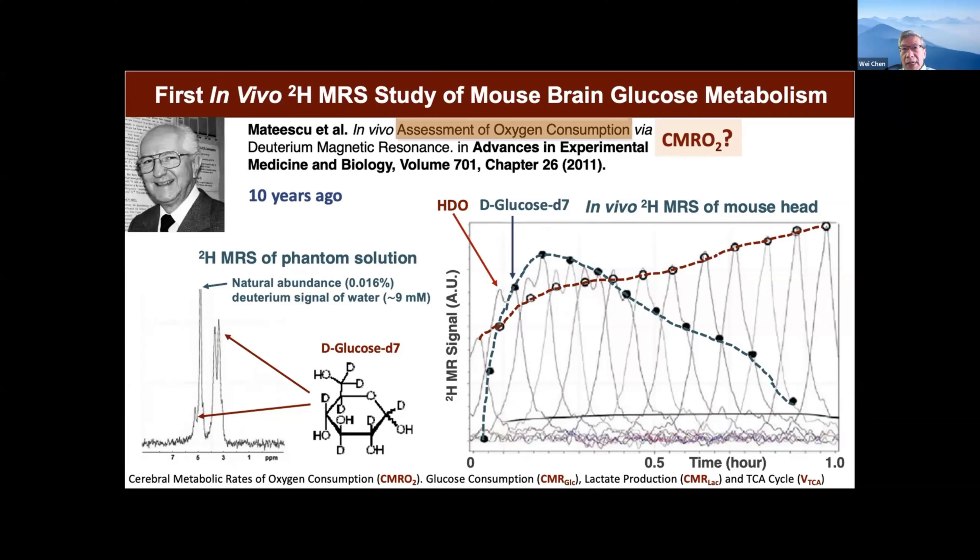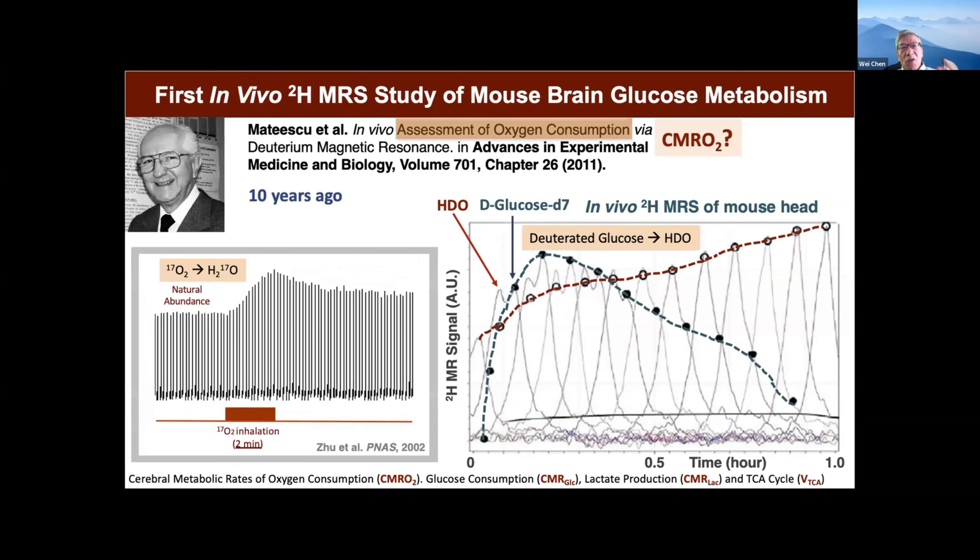We looked very carefully and had discussions with him. We also developed some O-17 technology where subjects breathe isotope-labeled oxygen gas — only two minutes already increased more than 50% of labeled water metabolized from oxygen. But looking at deuterium, even after 30 minutes, it only increased 50%. That means a lot of water or material is diluted through this process, so maybe it's not very specific to relate to oxygen metabolism. But we realized we still have a lot of information — let's focus on glucose metabolism, lactate metabolism, and TCA cycle.